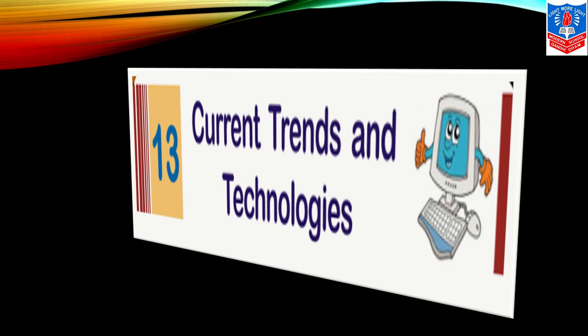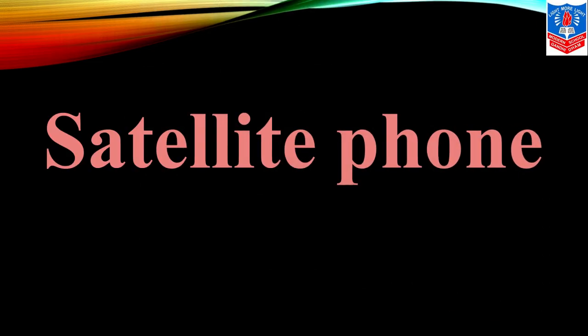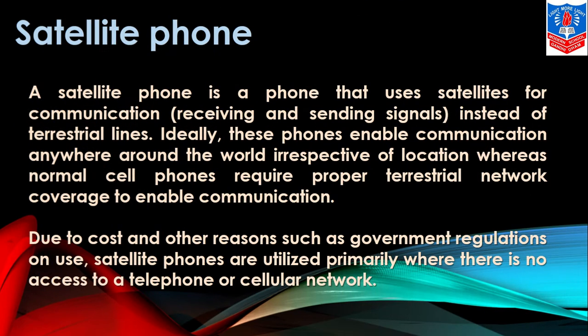Now we are going to learn about satellite phones. You must have heard about mobile phones, cell phones, cellular phones — similarly, there is the satellite phone. A satellite phone is a phone that uses satellites for communication, receiving and sending signals instead of terrestrial lines.